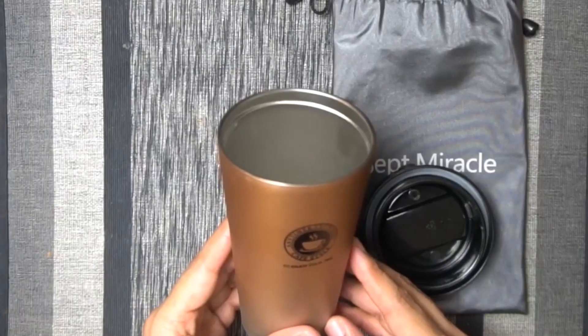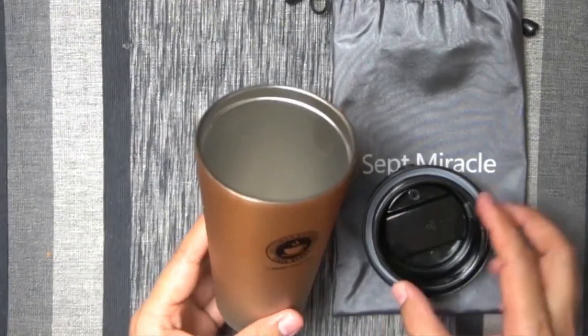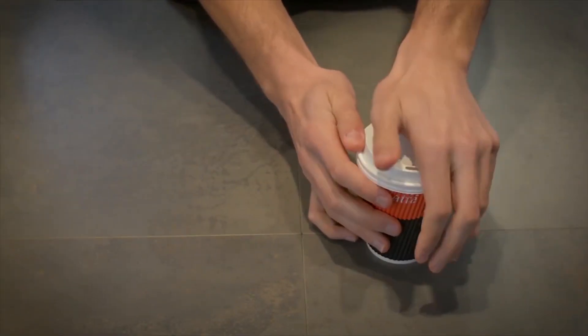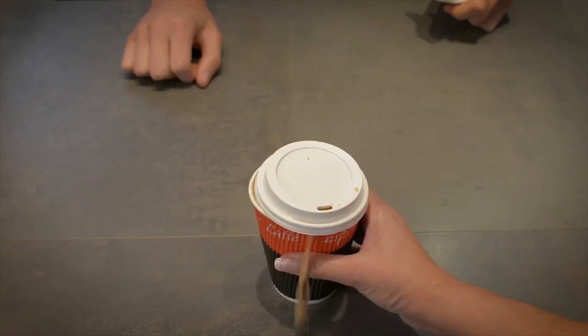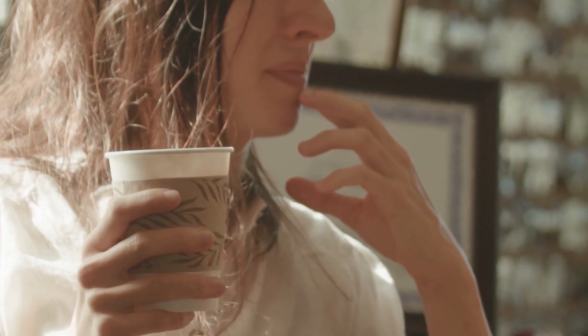If you're in a hurry and don't have time to grab a separate coaster, flip the lid over and place your coffee cup on top. The lid will catch any drips or spills and protect the surface underneath.